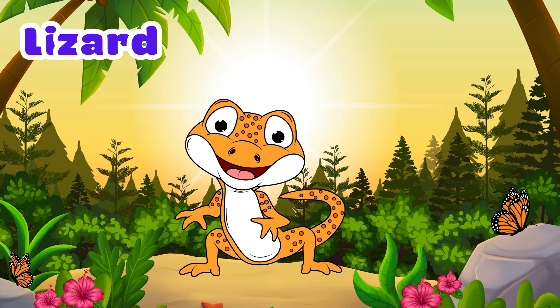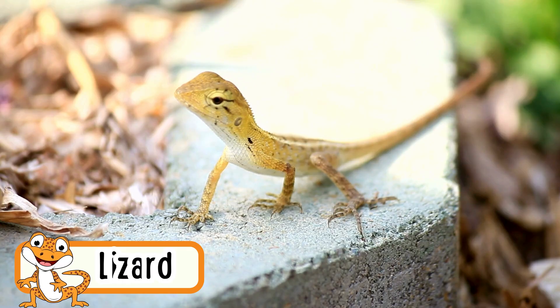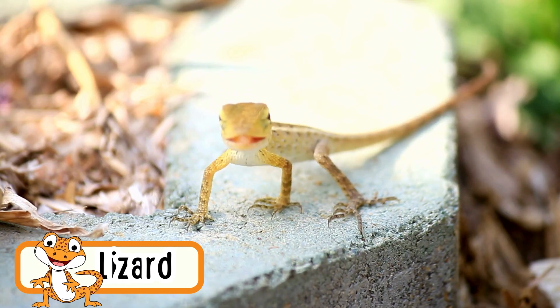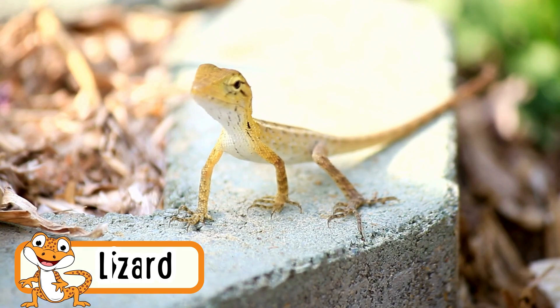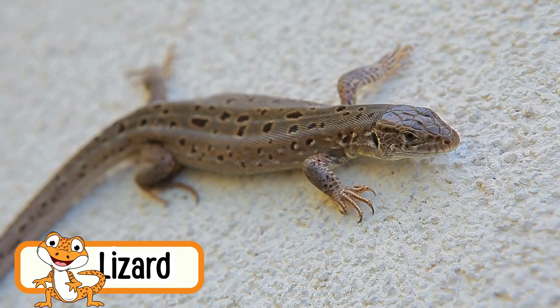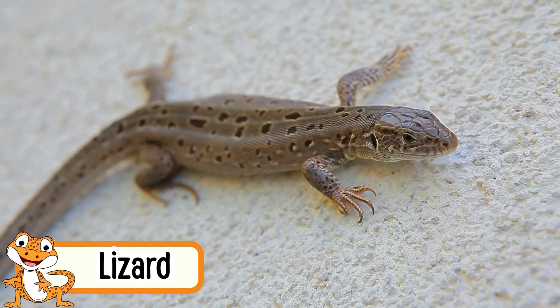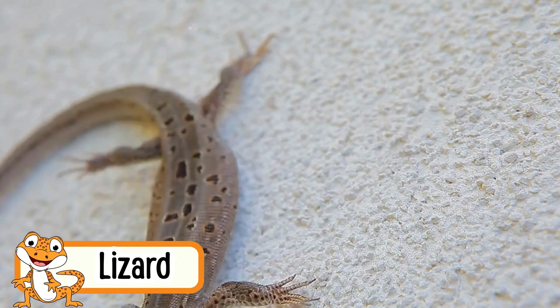Lizard. Lizards love to crawl on walls and trees. They have long tails. Some lizards can change their color. If their tail breaks, it can grow back. Lizards like warm places.